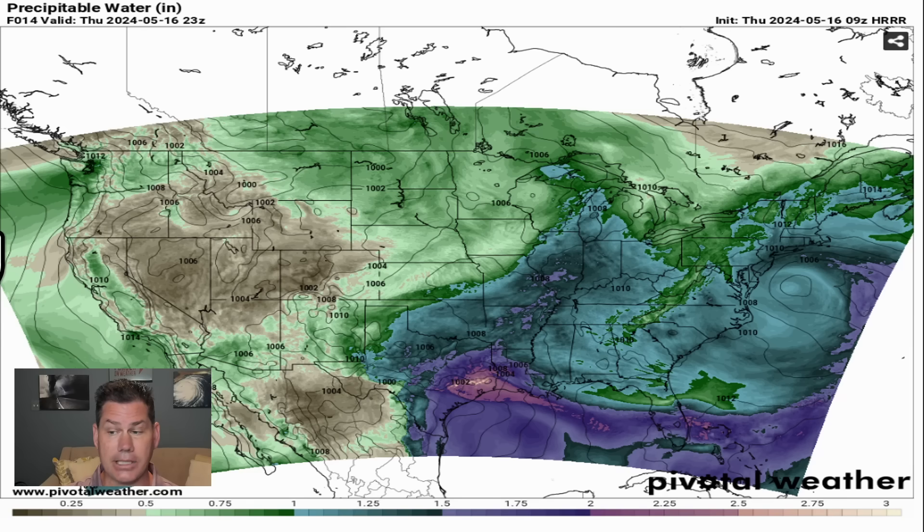You can see the air mass splitting. You've got a piece of energy that's going to be lifting northeast with a little bit lighter amounts, but the stronger piece of energy will be diving southeast. As you get further into central Texas, you get a lot of purples starting to show up — that's tapping into that two-inch-per-hour range. Once you get into that southeast region, now we're tapping into almost three inches per hour rainfall rates.